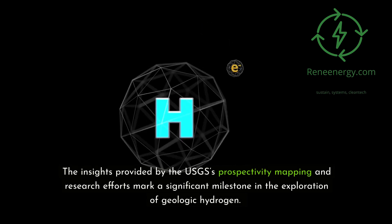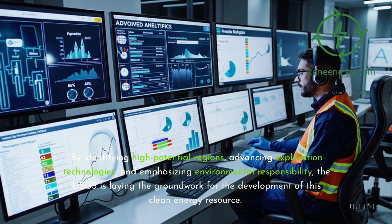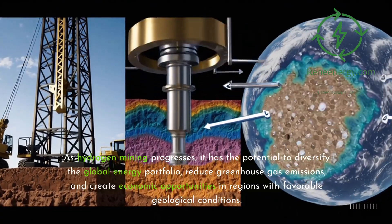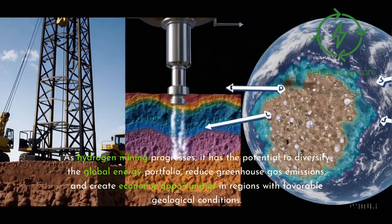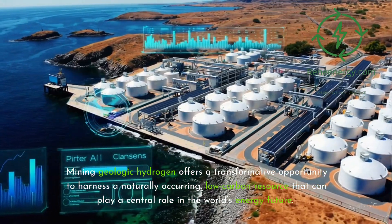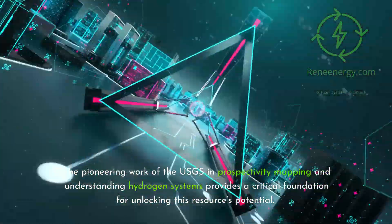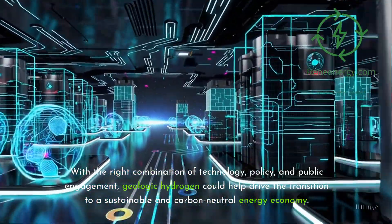The insights provided by the USGS's prospectivity mapping and research efforts mark a significant milestone in the exploration of geologic hydrogen. By identifying high-potential regions, advancing exploration technologies, and emphasizing environmental responsibility, the USGS is laying the groundwork for the development of this clean energy resource. As hydrogen mining progresses, it has the potential to diversify the global energy portfolio, reduce greenhouse gas emissions, and create economic opportunities in regions with favorable geological conditions. With the right combination of technology, policy, and public engagement, geologic hydrogen could help drive the transition to a sustainable and carbon-neutral energy economy.